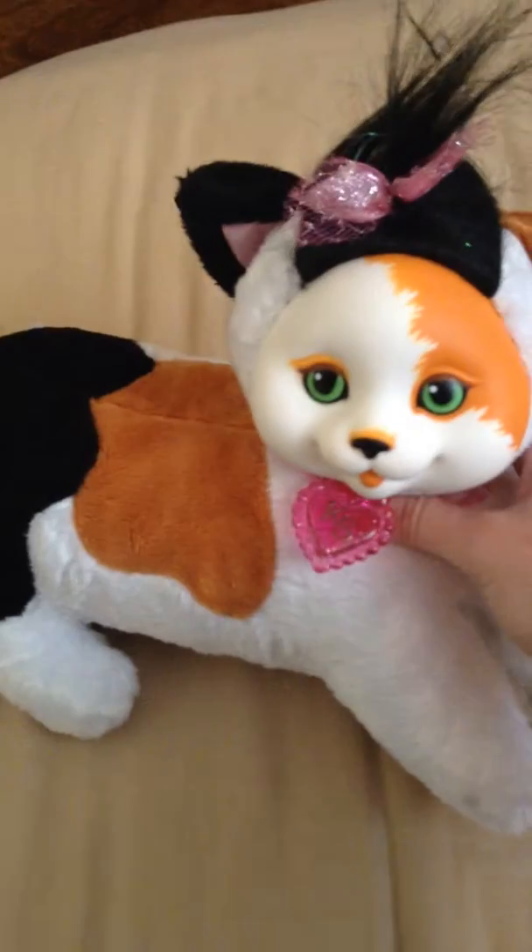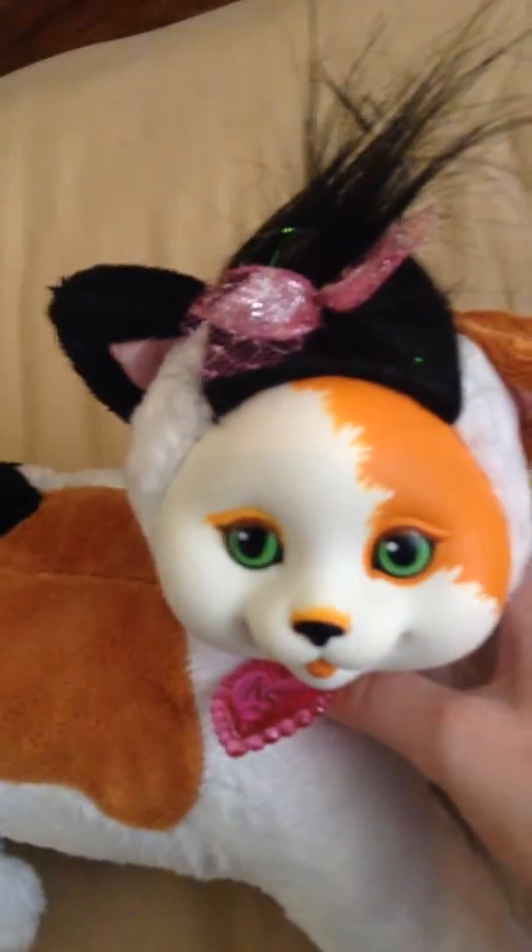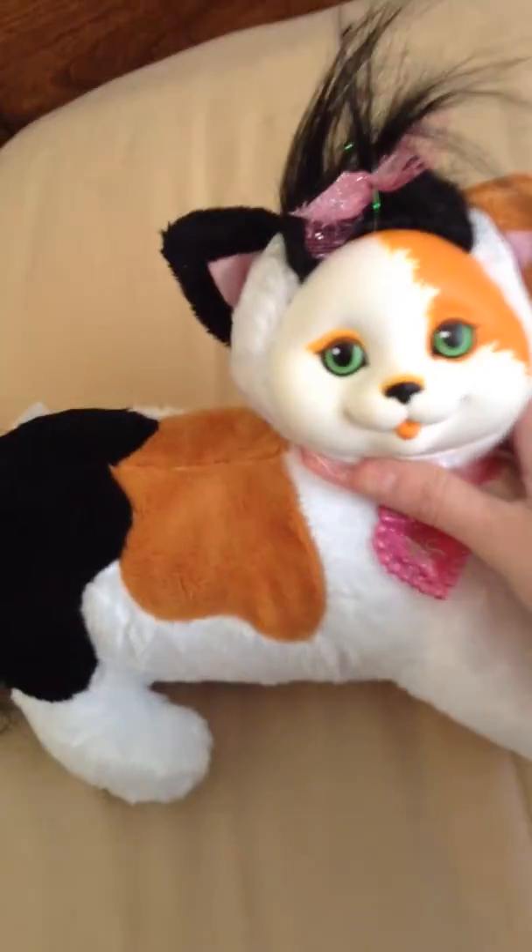So this is Maple, the Calico, and this is actually one of the hardest cats to get from the Kitty Surprise line. She has a beautiful face with beautiful green eyes, black hair with a pink bow, one ear is black and one ear is brown, a little bit of black on top, white for the head. She has her tag, KS for Kitty Surprise, white bodied with brown and black, and a beautiful tail with pink ribbons, and some chest hair as well at the front.